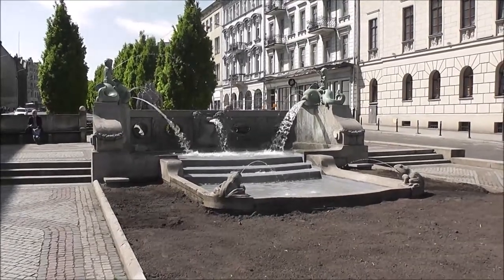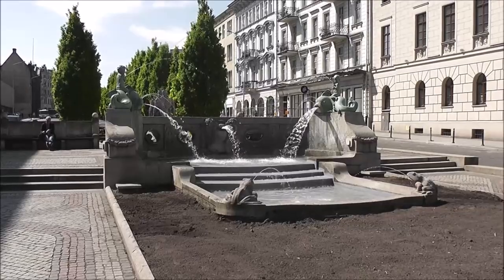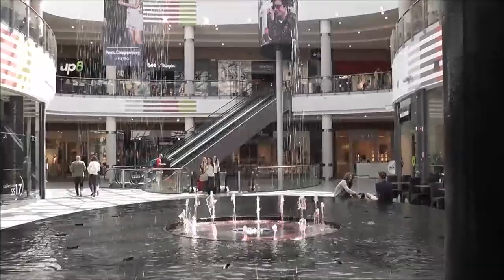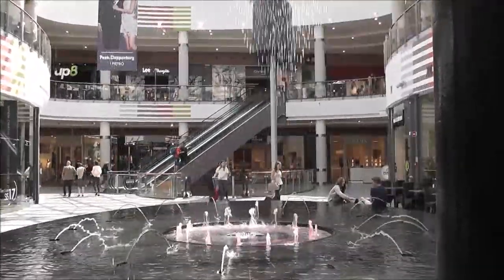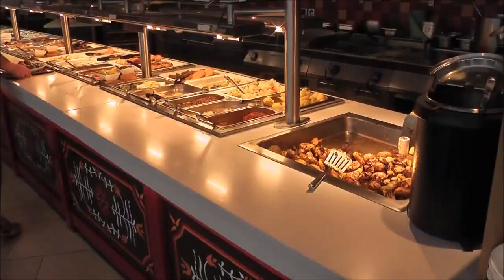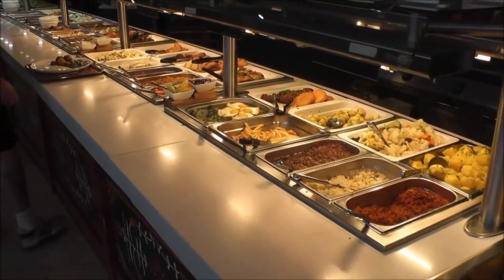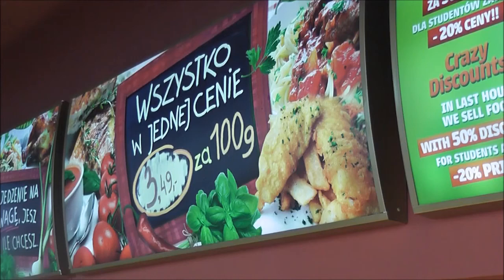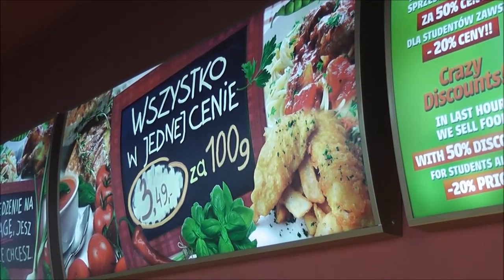We're at Marszałkowska Street — a nice tree-lined street with a few monuments. Avenida Shopping Mall. Like a Polish buffet at the shopping centre food court — that's all we're going to get for lunch. At this buffet they charge by weight, which is quite common in Poland and very logical.